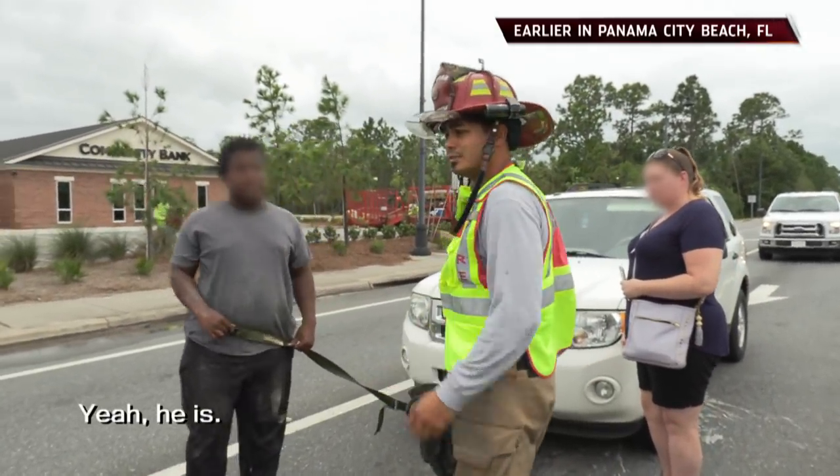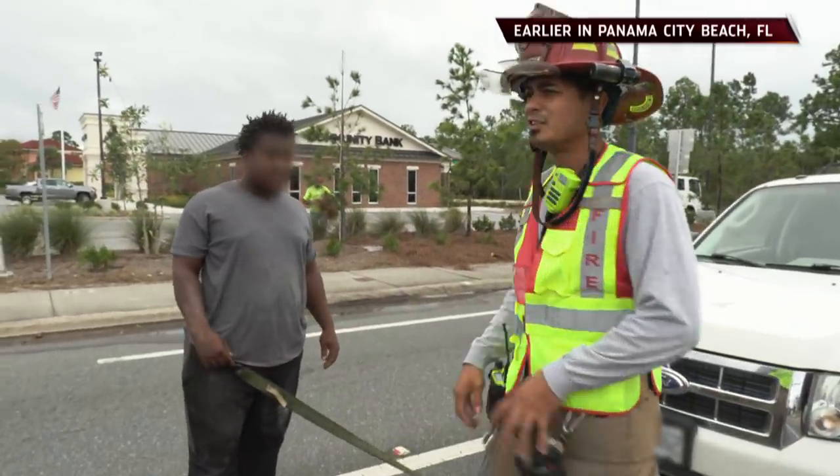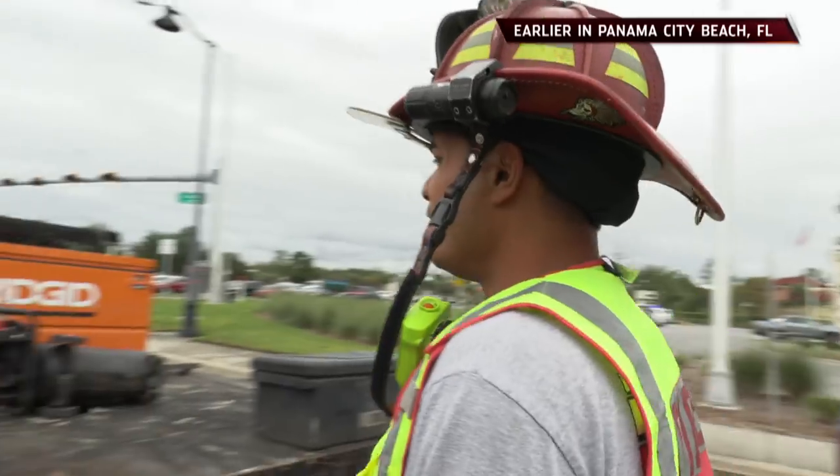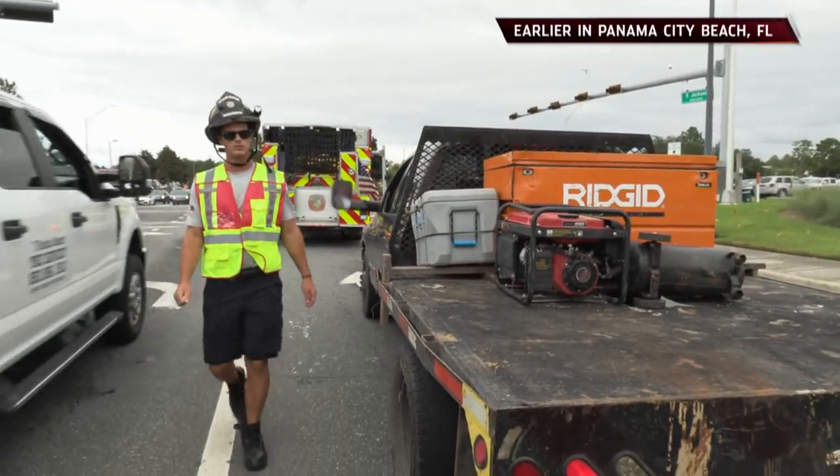You're going to tow her with that? Yeah, he did. No, that's not going to work, man. It's not going to work — you can take that off. Hold him tight right there. If you get him to pull up to the side, we're just going to push her.